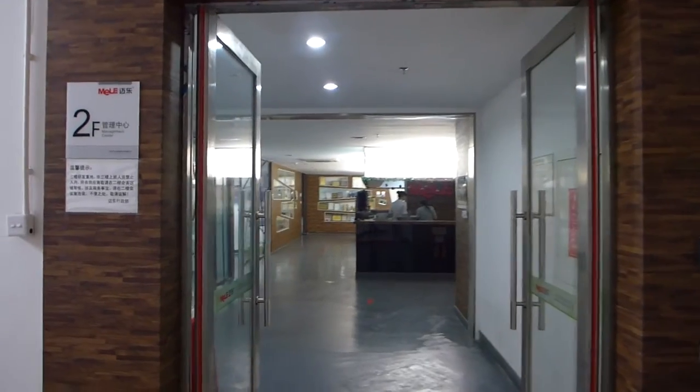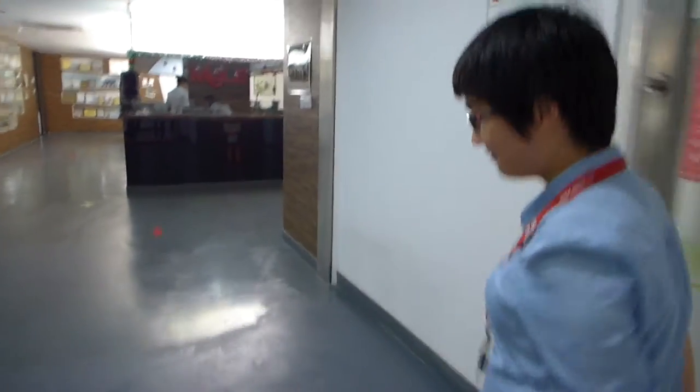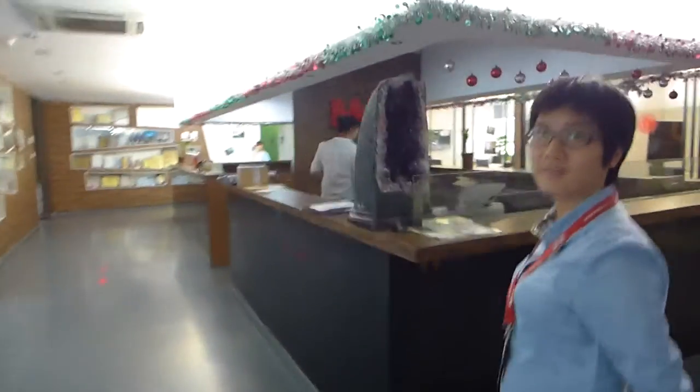We are here at Mele's headquarters and Jinny Peng will guide us through the office and the factory. Please show us how your company works and how it looks. Here is the reception of Mele, Shenzhen Mele company.